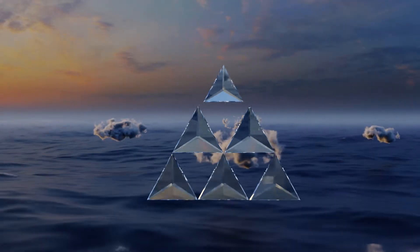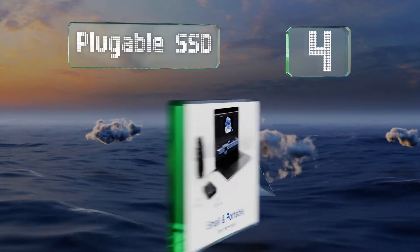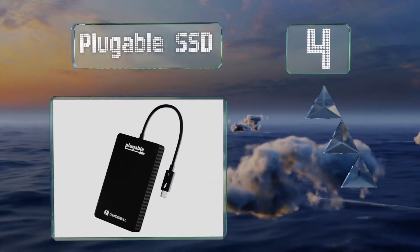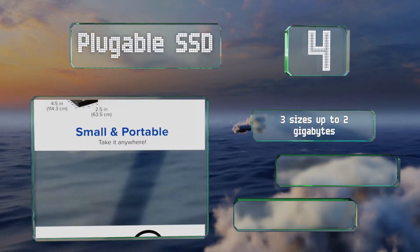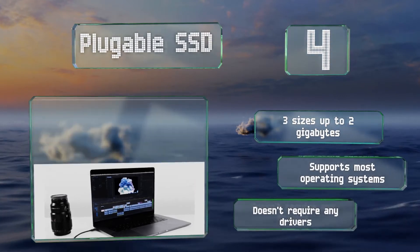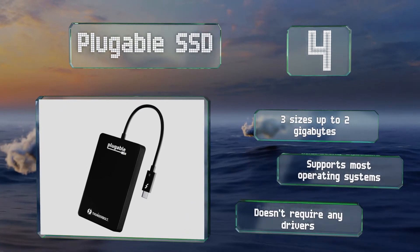Halfway up our list at number 4, the metal body of the Pluggable SSD is just a bit bigger than a smartphone and does a good job of conducting the significant heat that NVMe drives can create. It boasts a durable construction, no moving parts, and a 3-year warranty. It comes in 3 sizes up to 2TB and supports most operating systems. It doesn't require any drivers either.